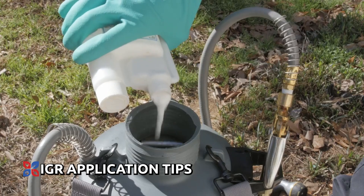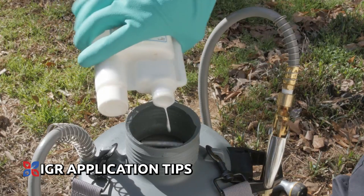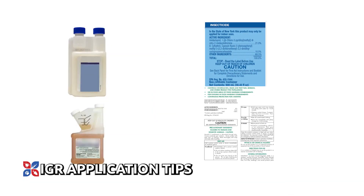Liquid IGRs and liquid insecticides can often be tank mixed together, allowing for both products to be applied in one single application. Always check each product label prior to mixing to ensure mixing compatibility.